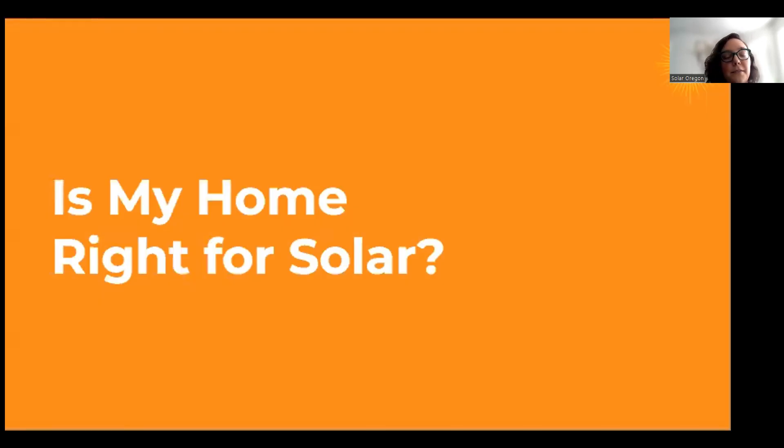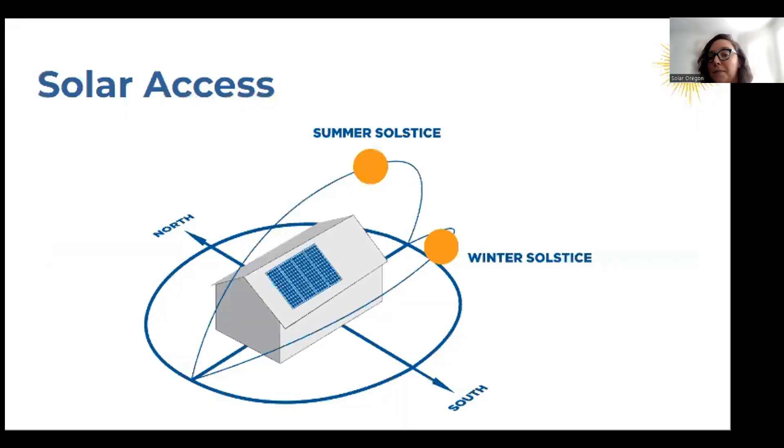Now that we have that base of how solar works, how do you figure out if solar is right for your home? You first have to see what your solar access is and how much solar resource you can get in your location. Regardless of your orientation or location in the state, the way your roof is oriented has a huge impact. South-facing roofs are going to be ideal for solar. Both west and east-facing roofs can also be great, but you'll rarely see solar installed on a north-facing roof, as that's going to get not enough solar resource.